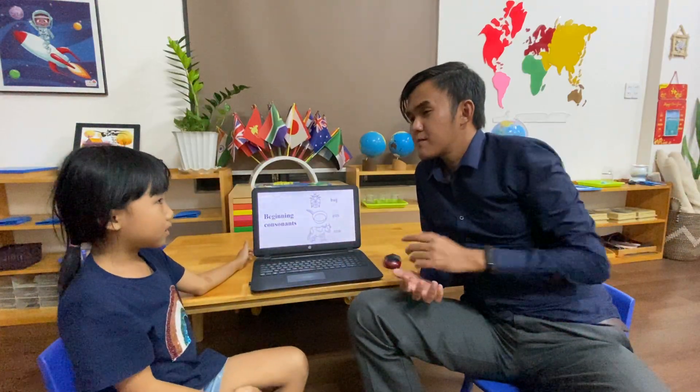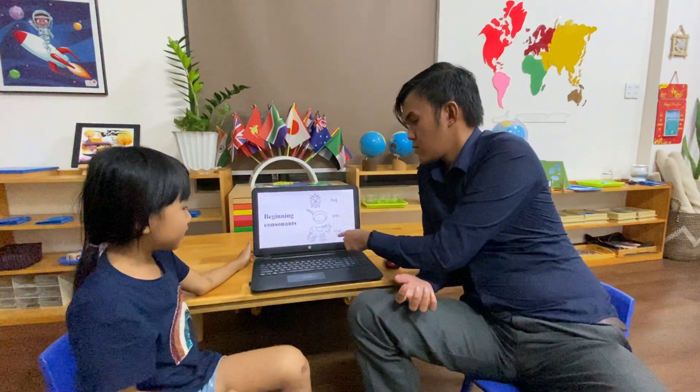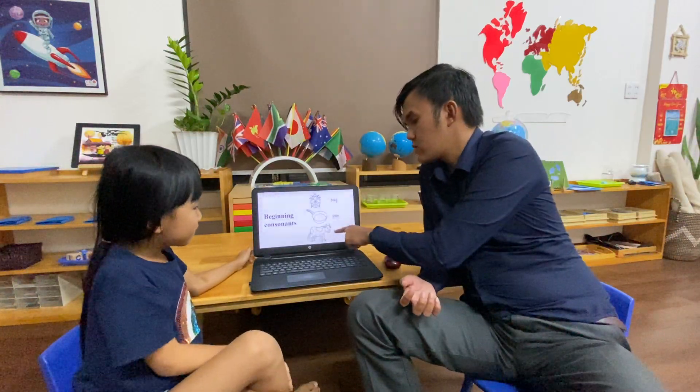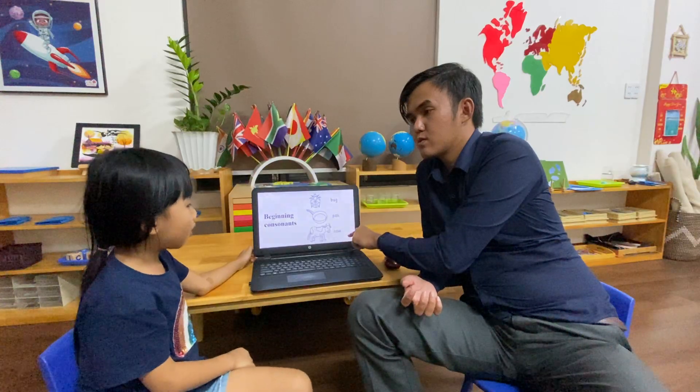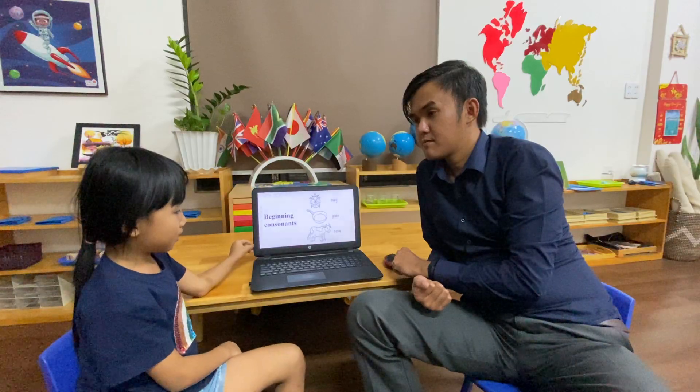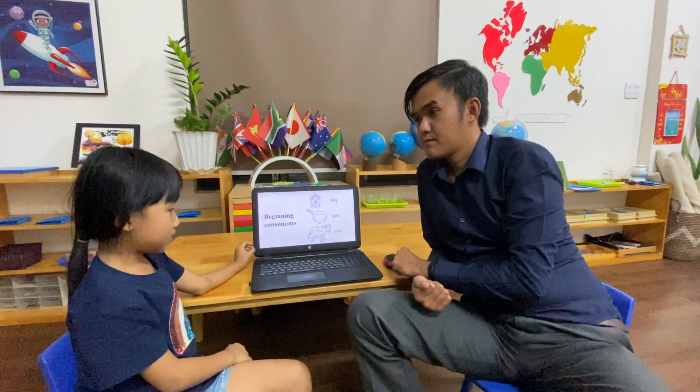Now, what's that word? Cow. Cow. Spell 'cow.' C-O-W. Now, what's the beginning consonant? The beginning consonant is C.